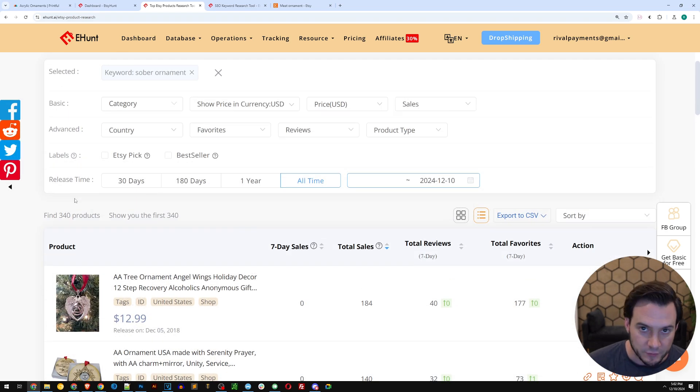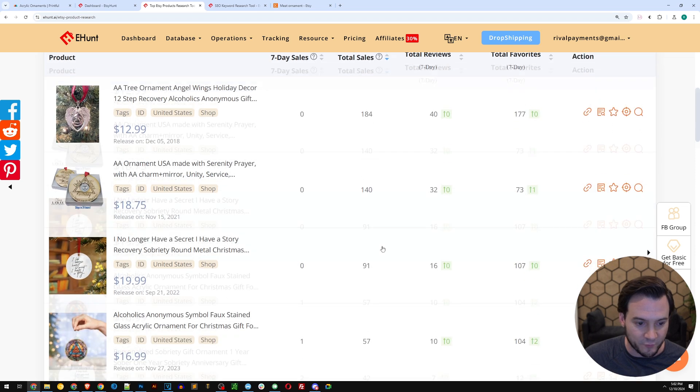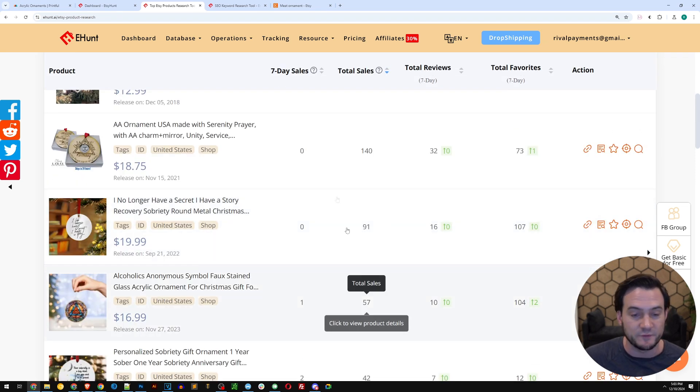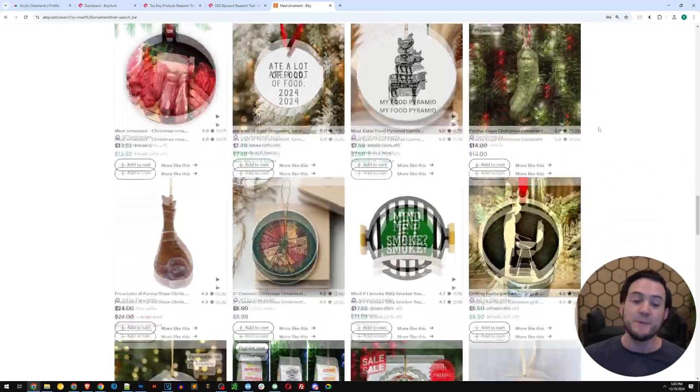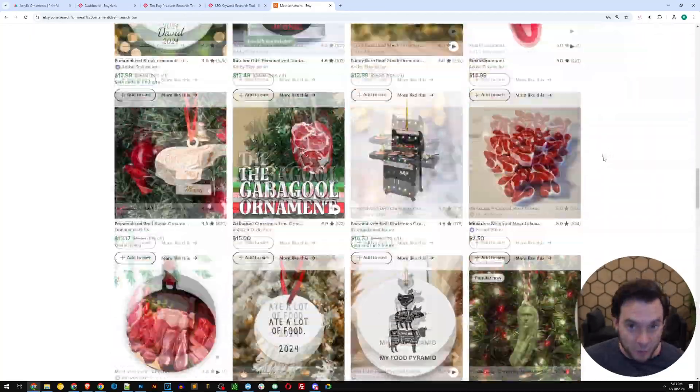You see how fast we're rifling through these niches — and these have done hundreds of sales. The first had 184, the second 140, then 91, then 57. The easiest way to make sales in general is to look at what's already selling and take a hint. Start by finding things that are selling. It doesn't help to just go to Etsy and scroll because you may end up looking at half a page of products that have never sold — that's where Etsy Hunt is so powerful.